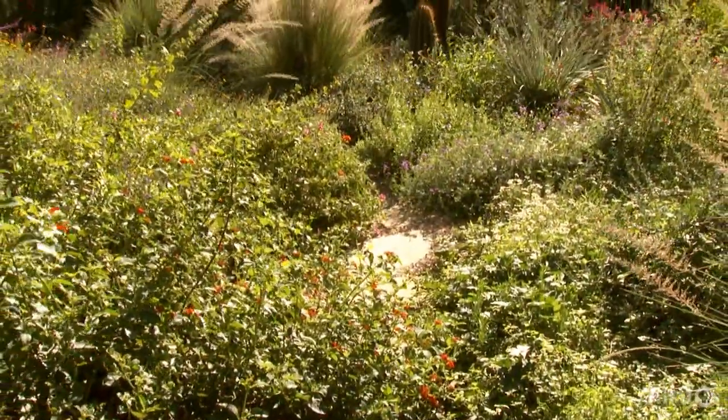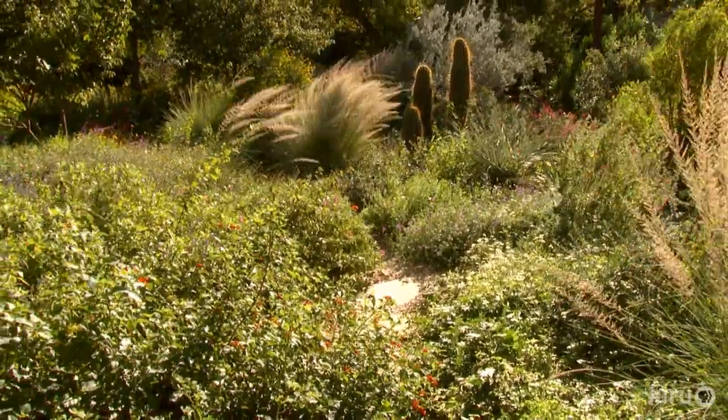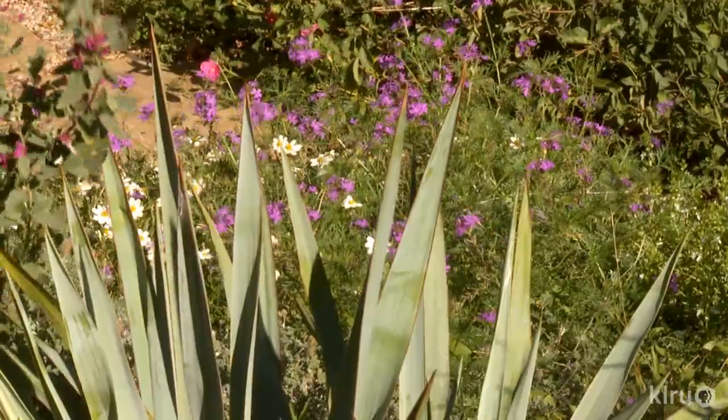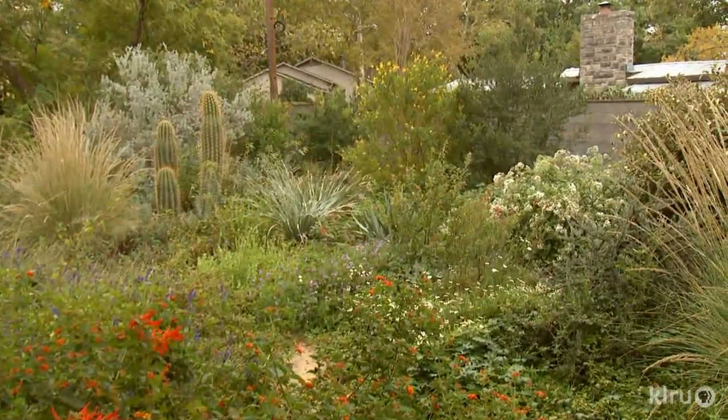I wanted to walk outdoors and be surprised. And this garden is different — tremendously different seasonally, very different day to day, and even from morning to afternoon, because it's not just the plants, it's also the animals.